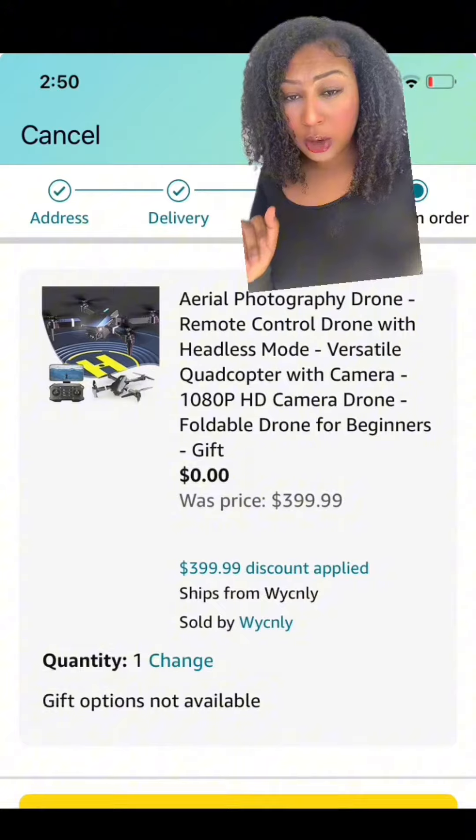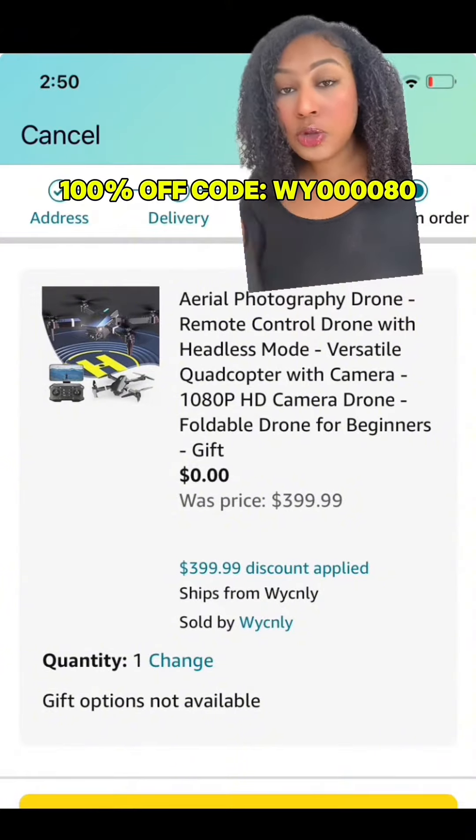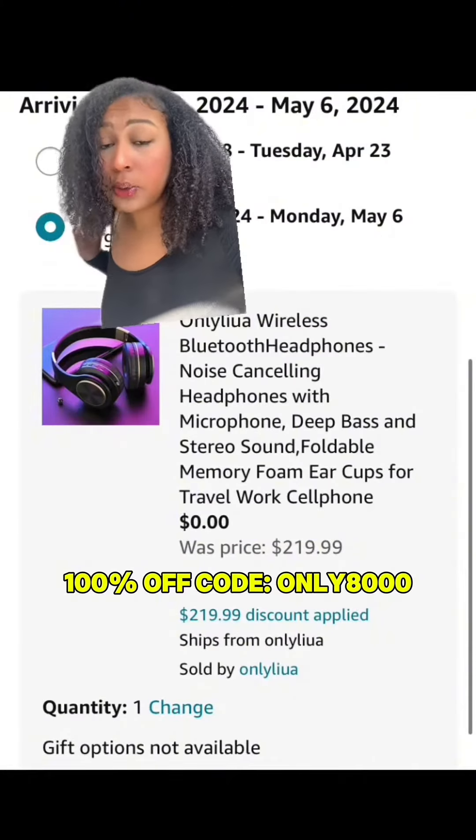This basic and advanced model drone is also on sale. This is perfect for getting aerial content. When you use my code, this drops the drone down to $0 — just pay shipping.